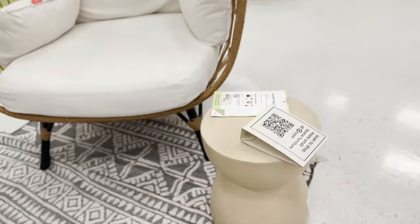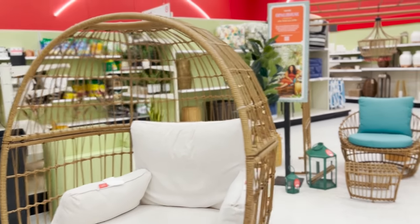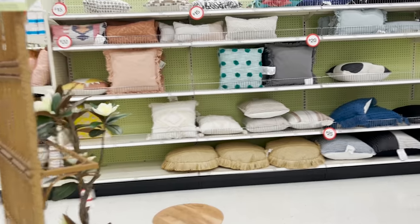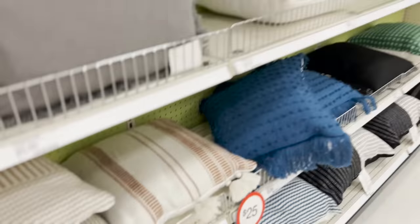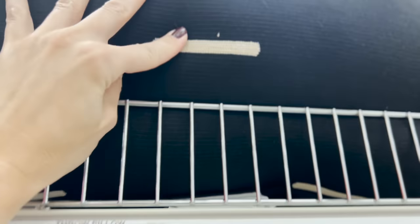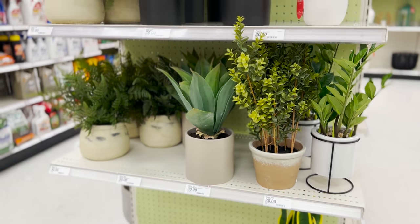The store suddenly got super crowded. Target has lots of different collections right now — Studio McGee, the Jungalow collection, Project 62 — so there's a lot of variety and you can really hone into your personal style. I'm eyeing up all the outdoor pillows. They actually have some really great neutrals, which I'm personally drawn to. These sorts of neutrals are something you can just pull out every single year. For $15 you can add one or two to an outdoor area without breaking the bank — it'll just add a little bit of softness.